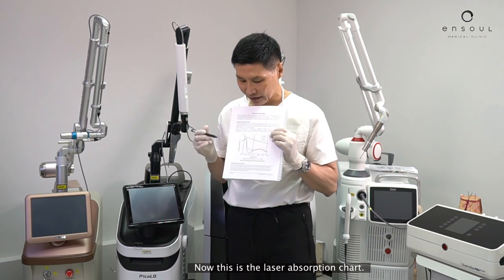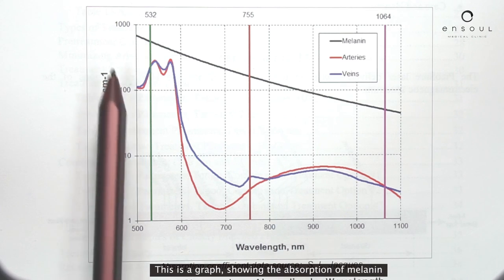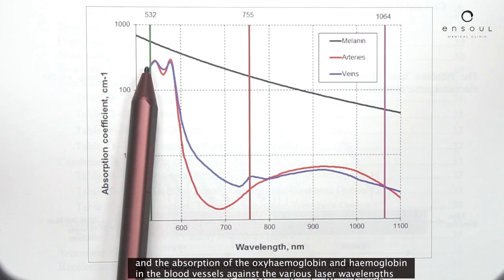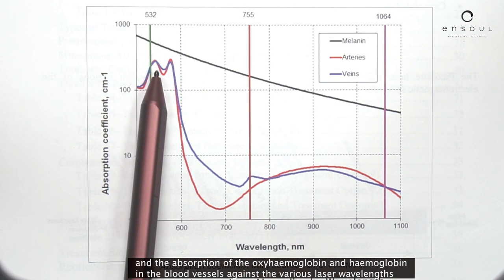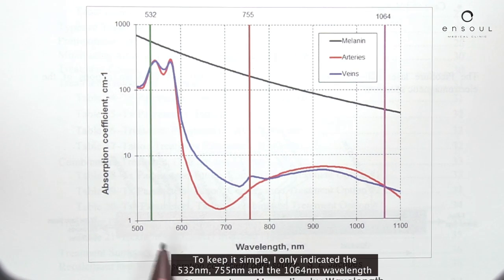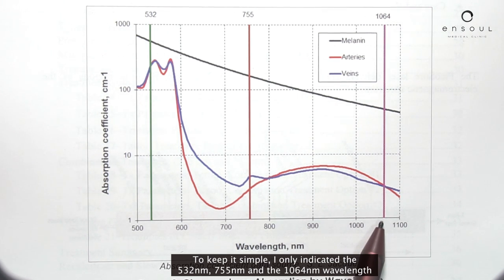Now this is the laser absorption chart. This is a graph showing the absorption of melanin and the absorption of deoxyhemoglobin and hemoglobin in the blood vessels against the various laser wavelengths. To keep it simple, I only indicated the 532 nanometer, the 755 nanometer, and the 1064 nanometer wavelength.